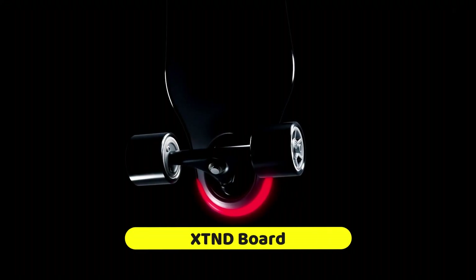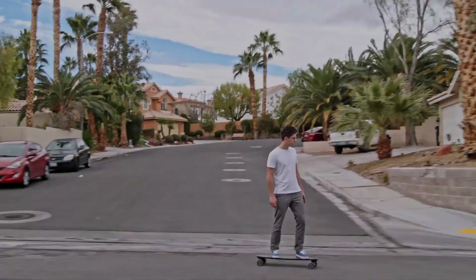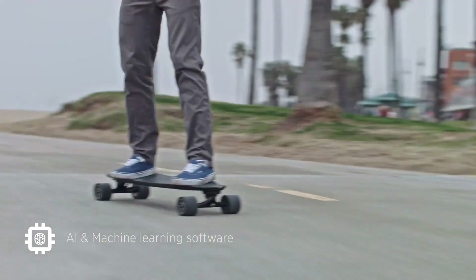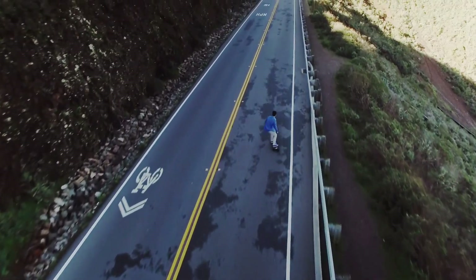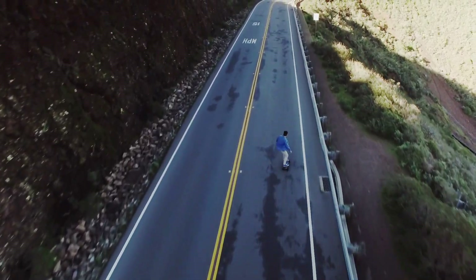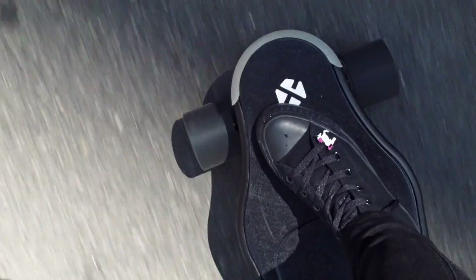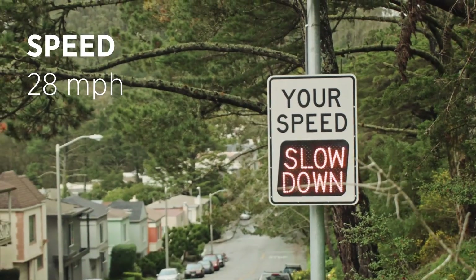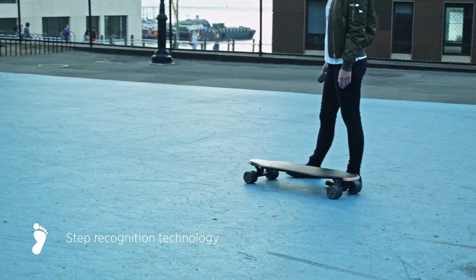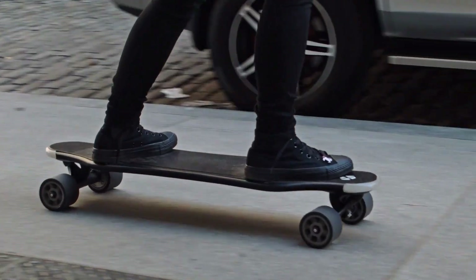Revolutionizing urban transportation with its powerful AI technology and sleek appearance, the XTND Board is a state-of-the-art electric skateboard. The nylon 6 and carbon fiber deck provides the ideal combination of strength and flexibility, while the magnesium trucks and high carbon steel axles ensure excellent durability and lightweight handling. Safety is prioritized with a user-detecting system, smart braking, a full prevention system, and a smart light system for enhanced nighttime visibility.